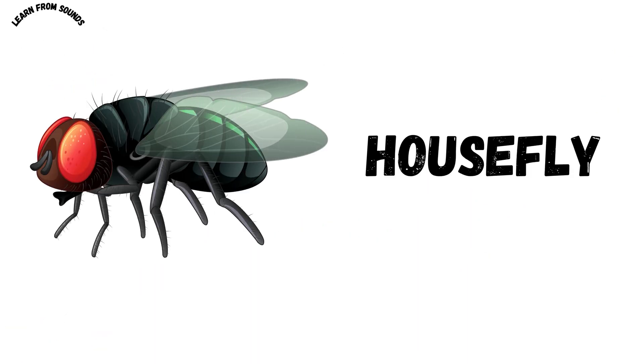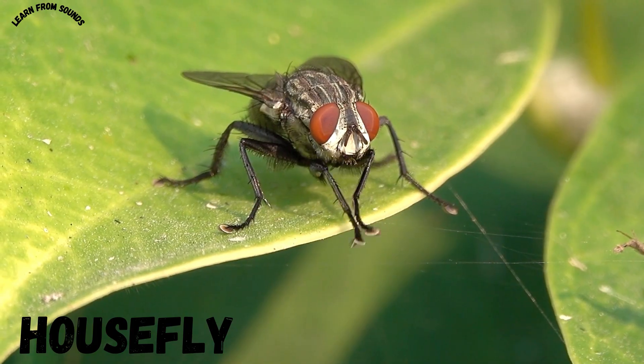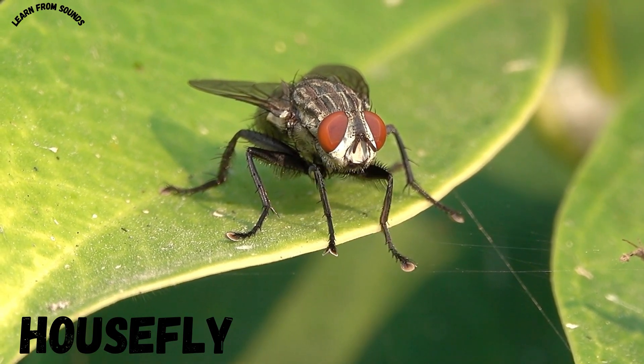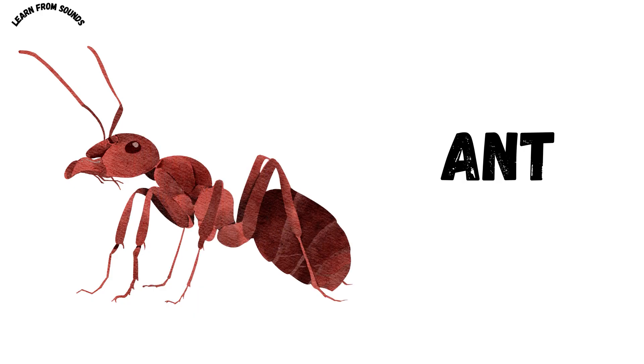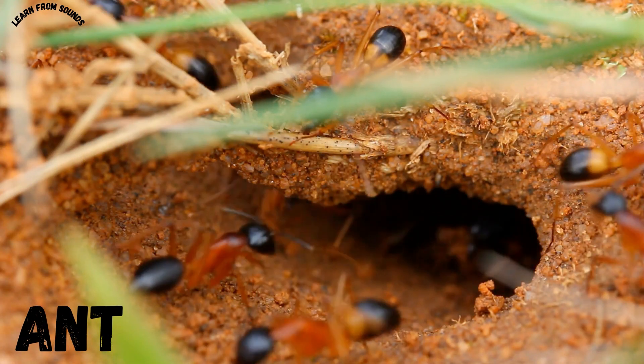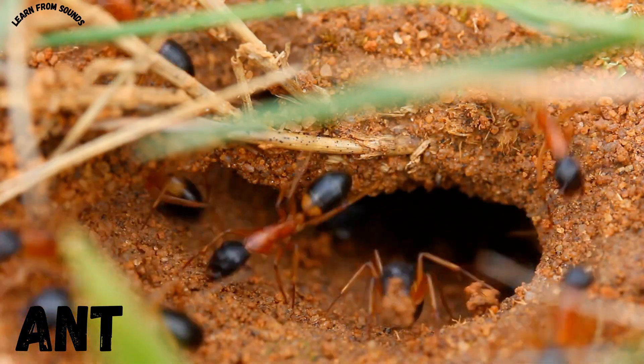This is a housefly. Houseflies are common insects that buzz around in homes. This is an ant. Ants are tiny insects that live and work together in groups.